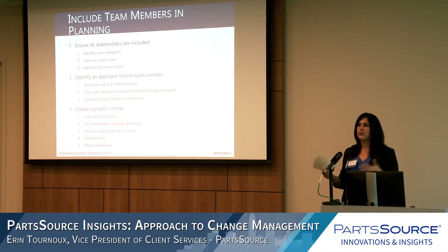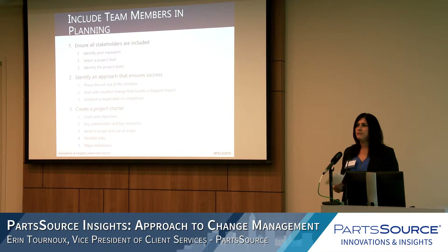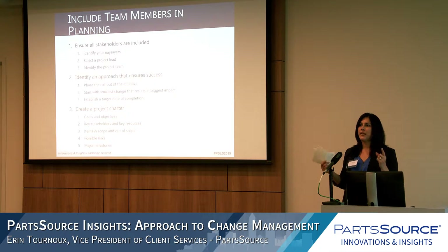Including team members in the planning creates a smoother transition and gets buy-in from your naysayers. It's really important to include all of your stakeholders. We had an instance where a client forgot to involve supply chain, and there was a holdup with contract negotiations and redlining — they were introduced later than they should have been. Understanding who all your stakeholders are is really important.